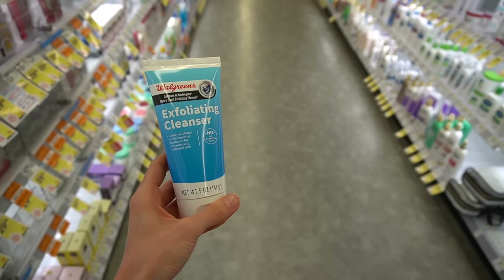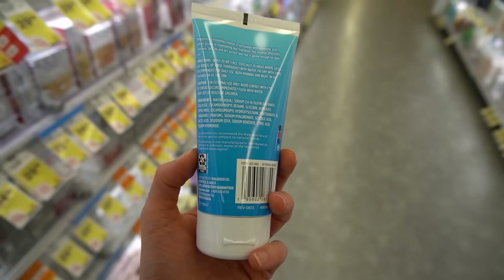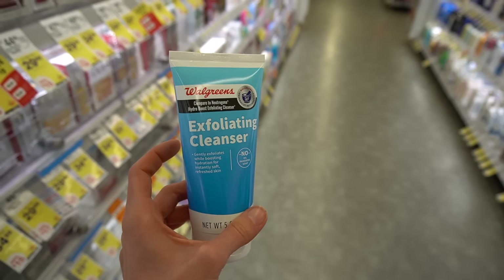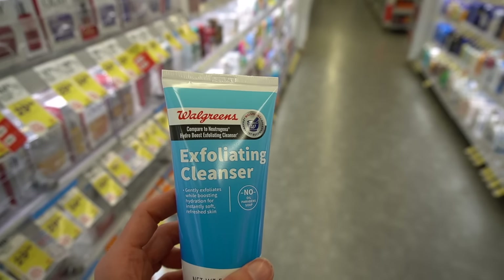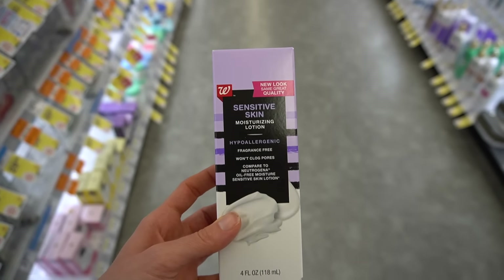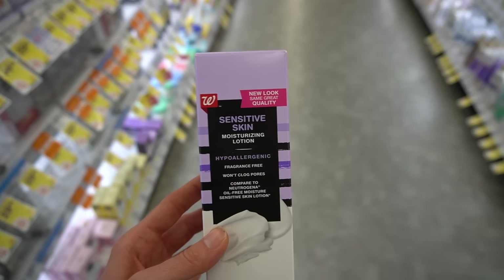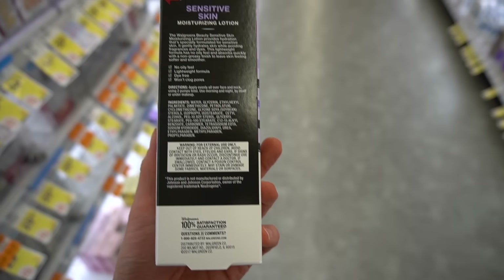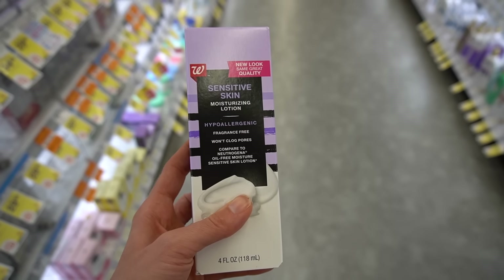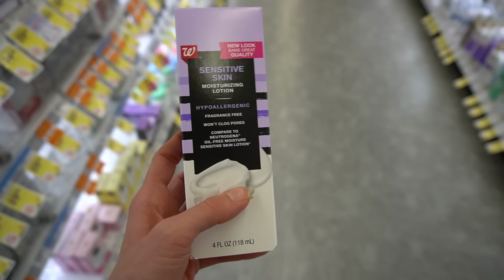Walgreens is really coming out with some new dupes. We have the exfoliating cleanser dupe of the Neutrogena one, also with fragrance. Fragrance in the Neutrogena cleanser was always very strong. Have you guys noticed they're kind of phasing out the strong fragrance in a lot of their products, like especially their sunscreens? This is a Walgreens version of the sensitive skin oil-free lotion that I loved, but they discontinued it. It's a great lightweight facial moisturizer. As a side note, Target has the Up and Up Advanced Therapy lotion, very similar, at a fraction of the price — like under $4.34 for a big bottle. You can use it on the face and the body.